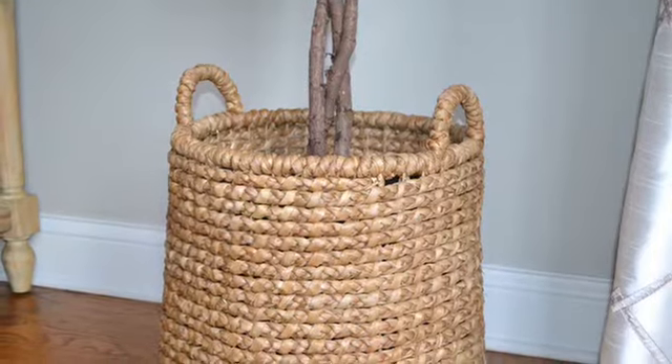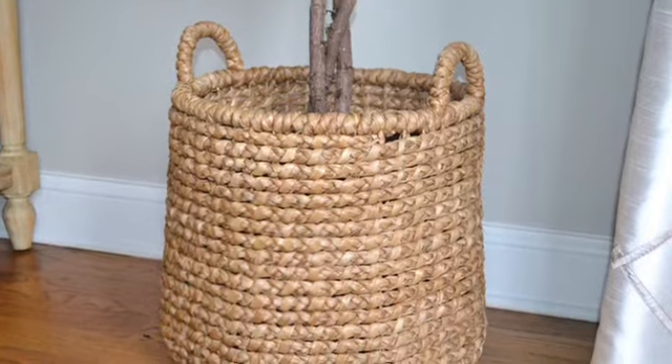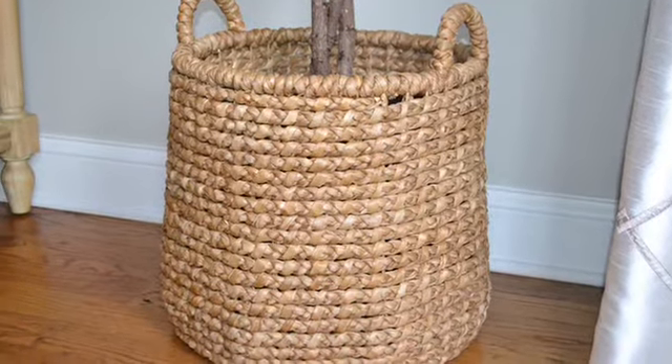When you purchased your plant, it probably came in an unsightly black plastic container. I just kept mine in that plastic pot but placed it inside an attractive basket from World Market.